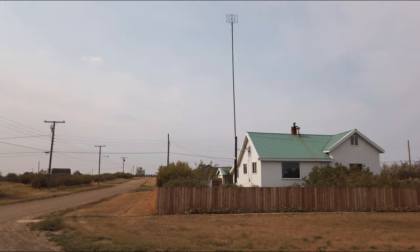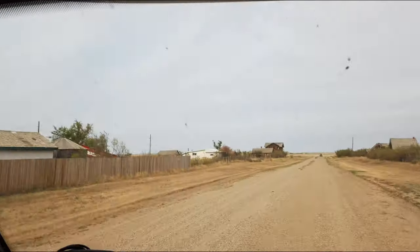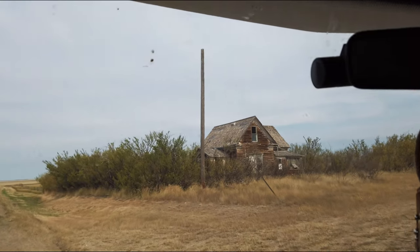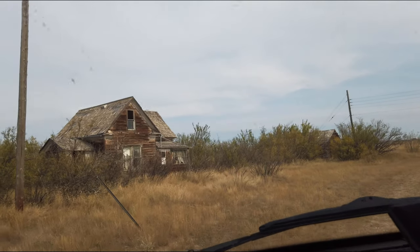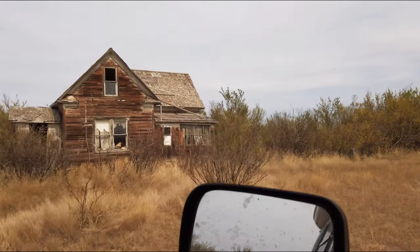Every single one's abandoned, and I only did see one house right here on the corner — one house that looks like someone's actually living in it. Looks new and clean and well-kept. So we will have a look, we'll go up in here and have a look.